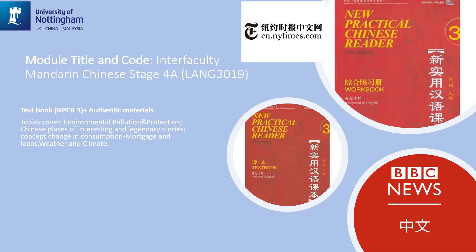The topics we cover could slightly vary each year, but they can include environmental pollution and protection, Chinese places of interest and legendary stories, the constant changes in consumption such as mortgages and loans, and the weather and climate change.